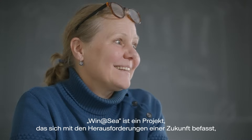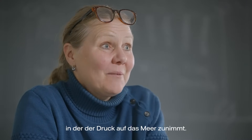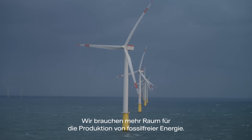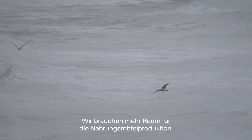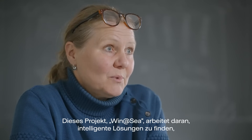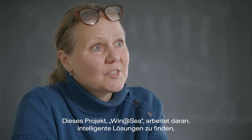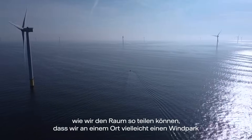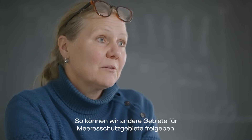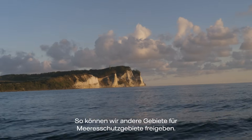Winnetsea is a project that deals with the challenges of the future where the pressure is increasing on the sea. We need more space for producing fossil-free energy, we need more space for producing food, we need more areas for marine protected areas. This project works on finding intelligent solutions for how we can share the space — so that in one place we might have a wind farm and food production sharing the same area, freeing other areas for marine protected areas.